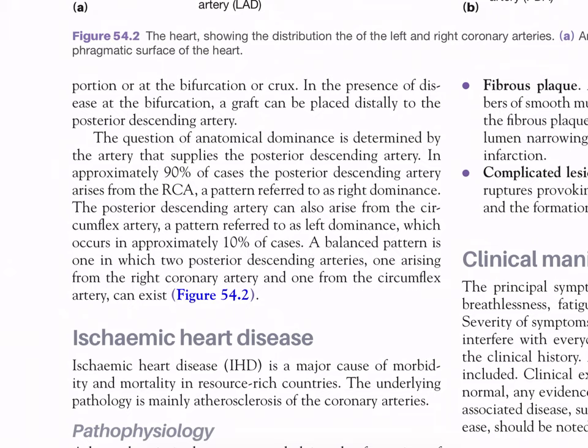In the presence of disease at the bifurcation, a graft can be placed distally to the posterior descending artery. Anatomical dominance is determined by the artery that supplies the posterior descending artery. In approximately 90% of cases, the posterior descending artery arises from the right coronary artery - right dominance. Left dominance, where it arises from the circumflex artery, occurs in approximately 10% of cases. A balanced pattern has two posterior descending arteries, one from each.